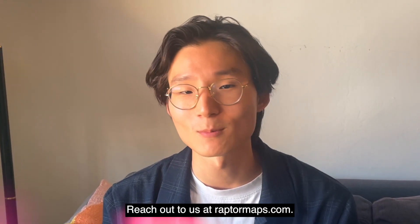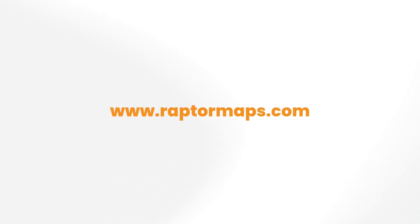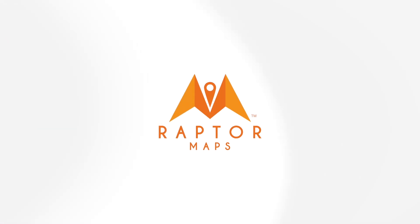Interested in learning more? Reach out to us at RaptorMaps.com. We'll be happy to speak with you. We'll see you next time.